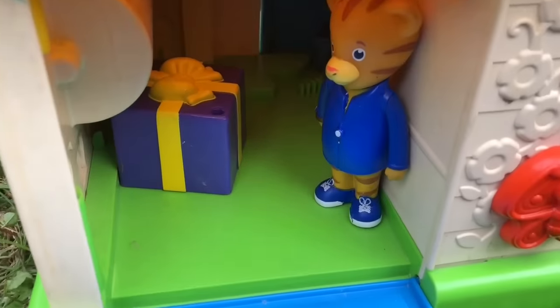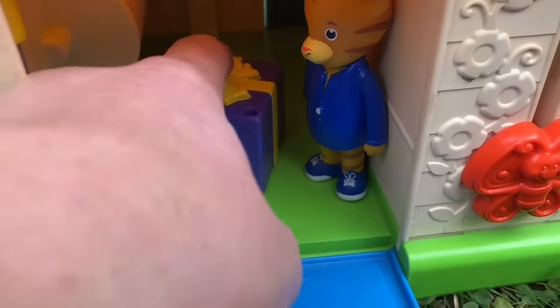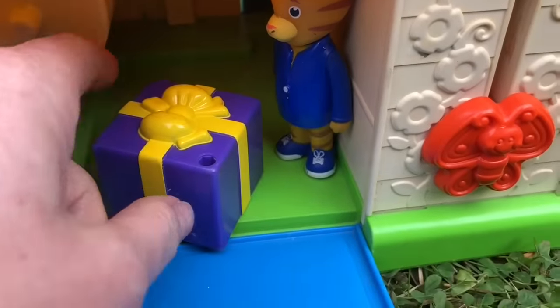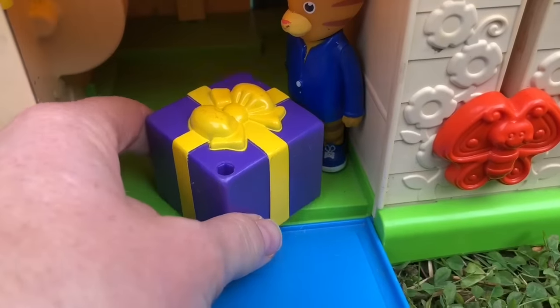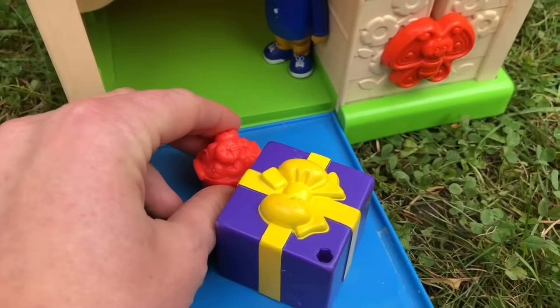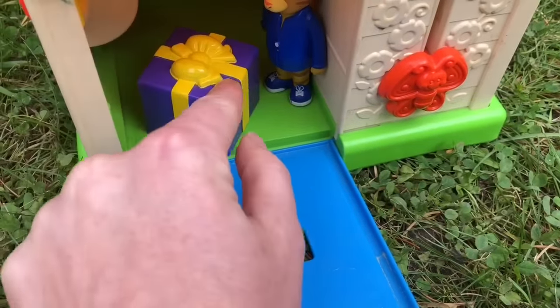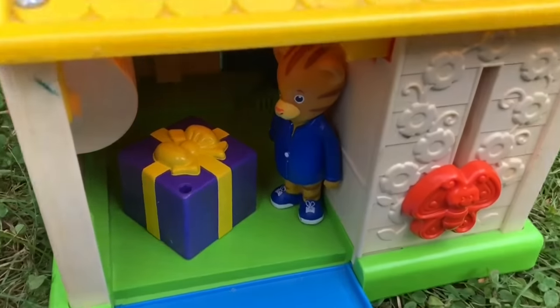There's Dad Tiger. What does he have? It's a gift. Can we have a look inside? It's purple with a yellow bow. It's a fresh bucket of apples. Well, you better not keep that in the box too long or they'll start to go rotten.